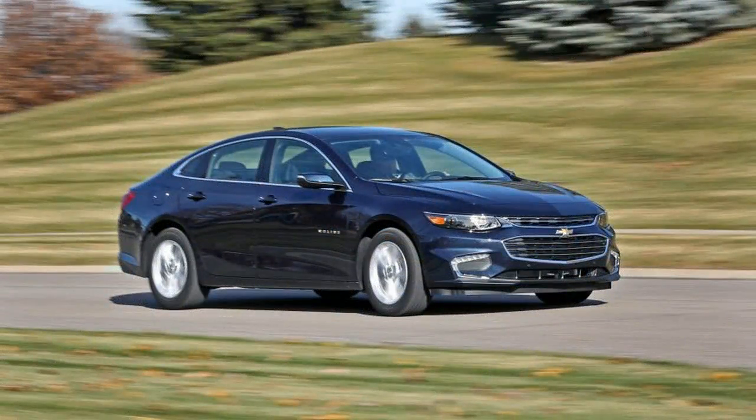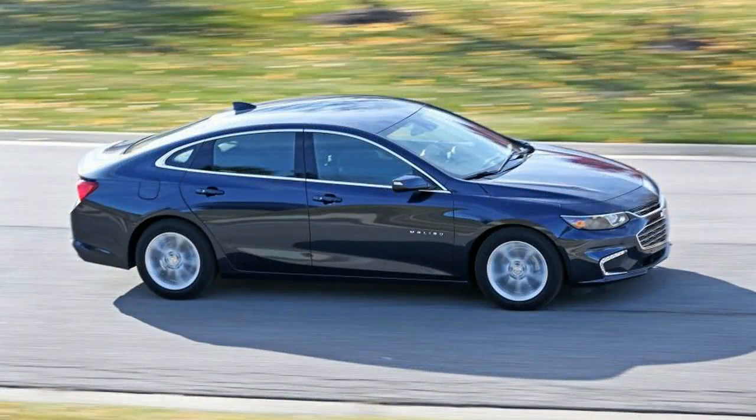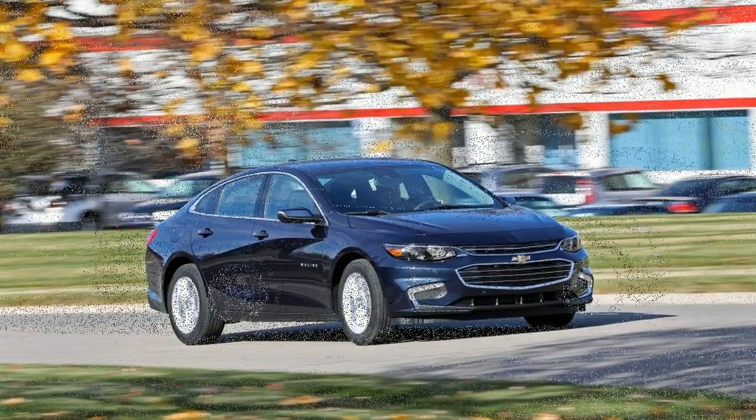Our car's 3,307-pound test weight is a true triumph for the engineers, making the Malibu one of the lighter cars in its class. The back seat passengers benefit the most from the extra inches, with ample real estate to sit comfortably.